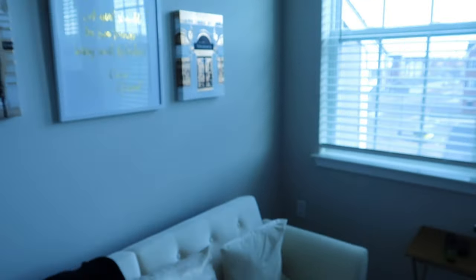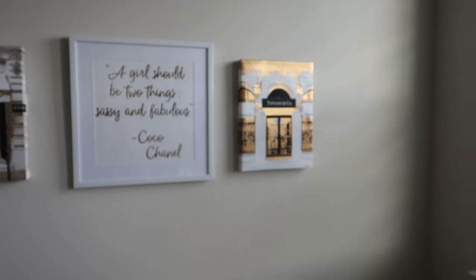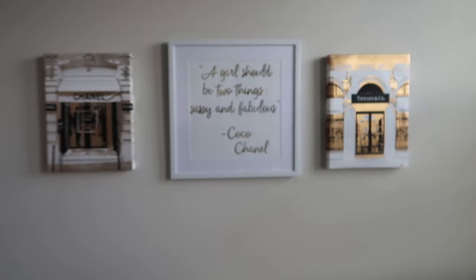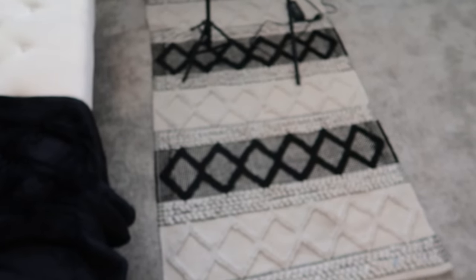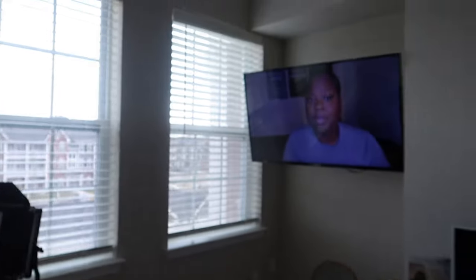So once you pan over here is my office slash guest room. This futon does come down like a bed — I love the way it looks. The pictures I got from At Home up there, and I also got this little gold side table from At Home, as well as this rug from At Home.